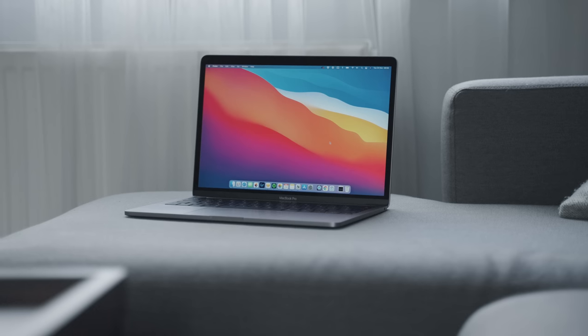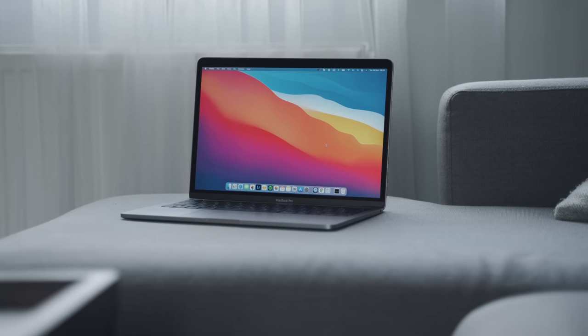The design hasn't changed — it's the same shape and form factor. I was hoping they'd bump it from 13 to 14 inches like they did with the 15 to 16. One thing I really dislike is that you only get two ports. For a pro machine, I'd expect at least four — with just two, if you're powering it and running a display, you've already run out of ports. Two ports is very limiting.